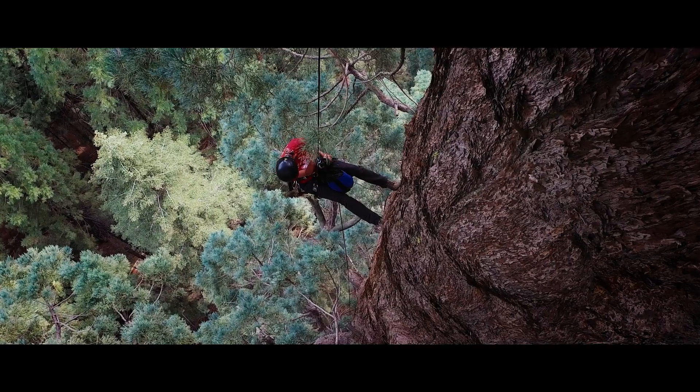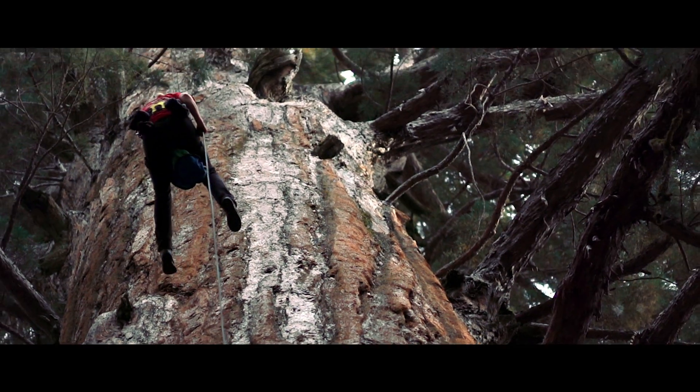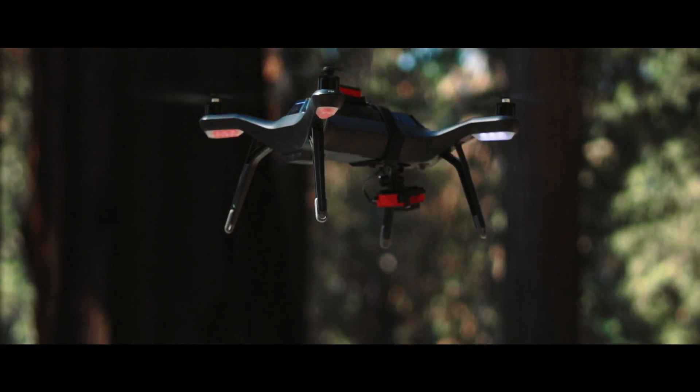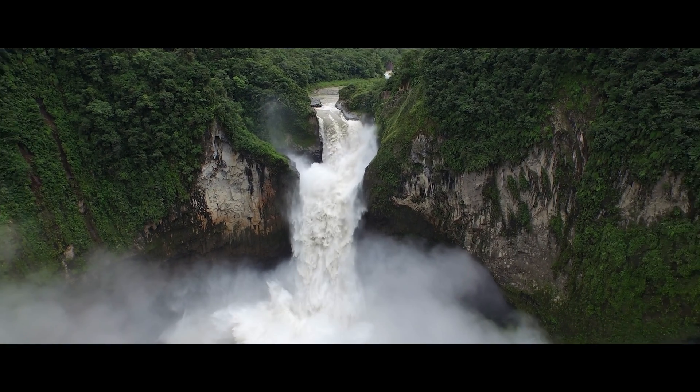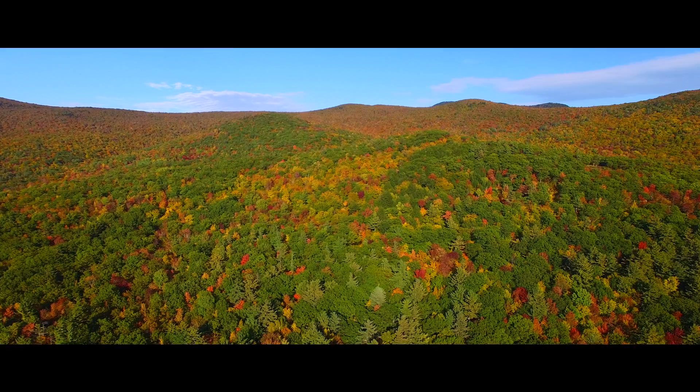Now we're able to monitor the health of the sequoia forest with something the same size as a sequoia cone. With this new technology, we're going to be able to scale that information in a much more significant way than we've ever been able to do — go to the Amazon, go to the northeastern part of the United States, look at all kinds of different forest types.